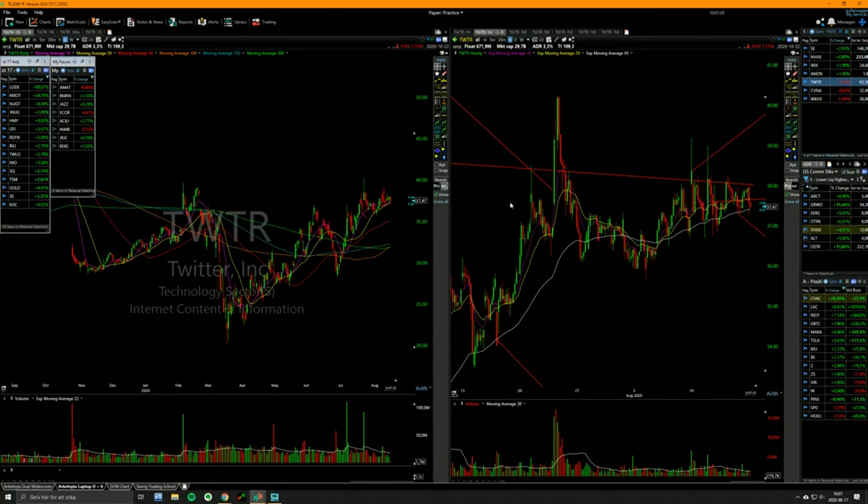Twitter doesn't want to break out yet, but it also doesn't want to go down. It's still surfing this rising 20 and 10 day. It's getting tight.